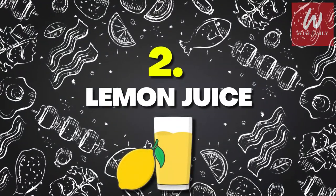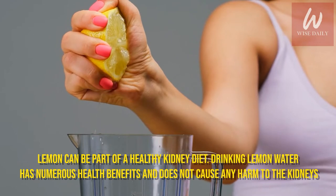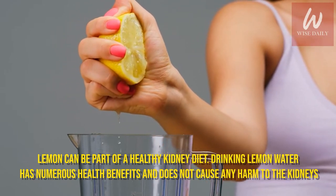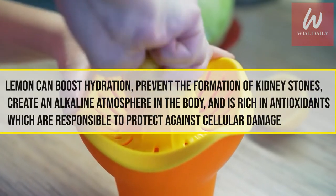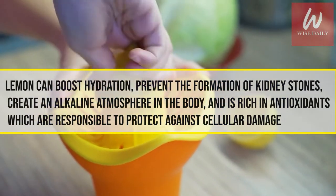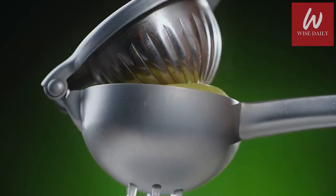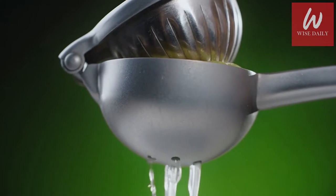Number 2: Lemon Juice. Lemon can be part of a healthy kidney diet. Drinking lemon water has numerous health benefits and does not cause any harm to the kidneys. Lemon can boost hydration, prevent the formation of kidney stones, create an alkaline atmosphere in the body, and is rich in antioxidants, which are responsible for protecting against cellular damage. Overall, lemon can be consumed by a kidney disease patient in reasonable quantity without any problems.